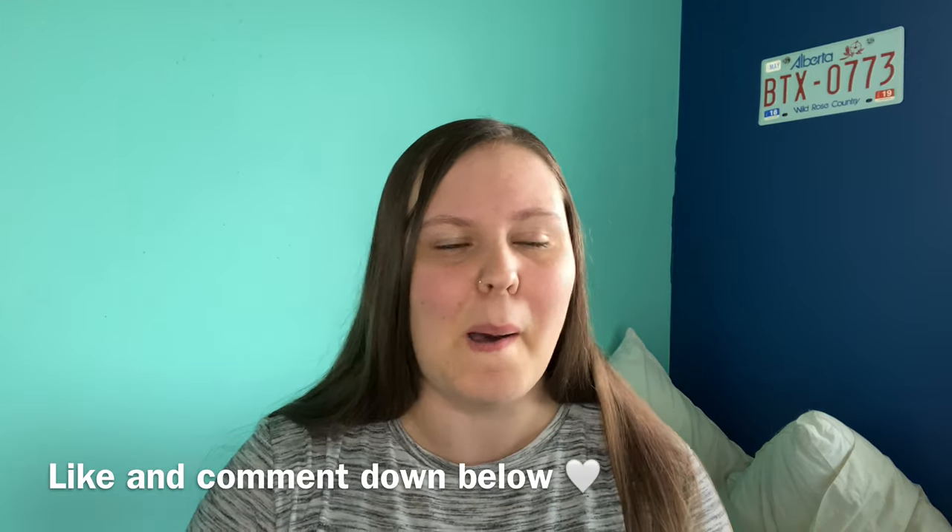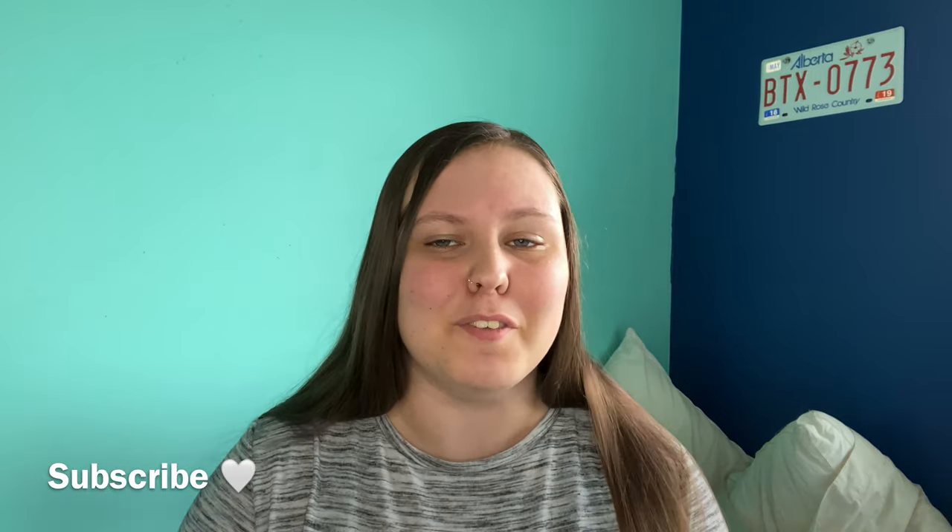Hi guys, welcome back to my channel. If you're new here, my name is Madison and I am a struggling high school student going to an outreach school to finish school someday. My dreams and goals would be either go to Olds College to study equine reproduction and become an equine reproduction vet technician, or Vermilion College, or if I don't get into either, major in environmental science studies at King's University in Edmonton. Those are my goals and I'm here to share with you.